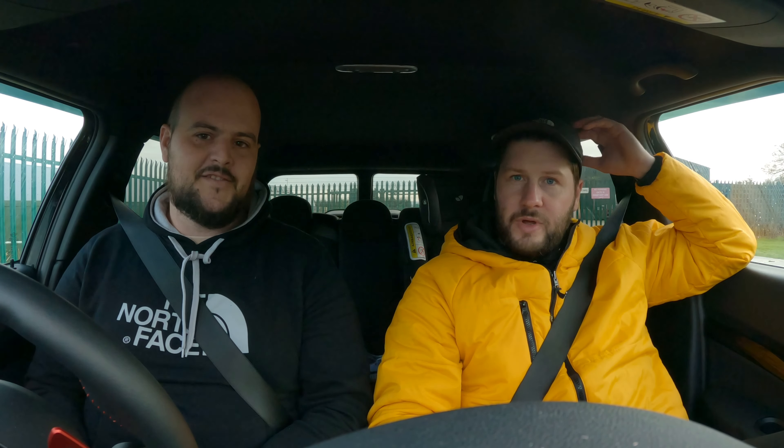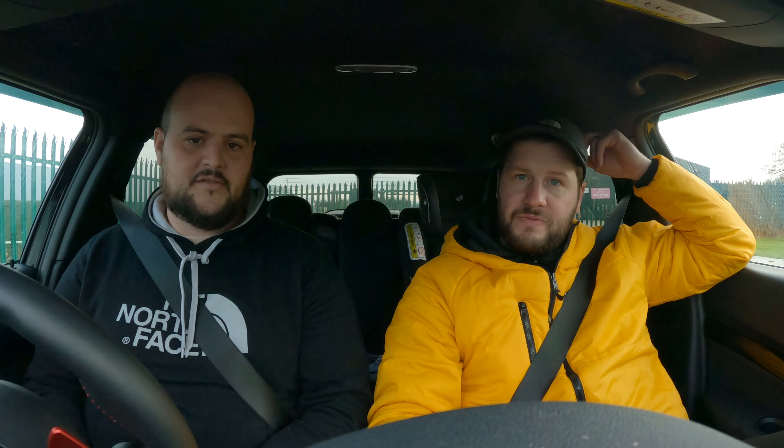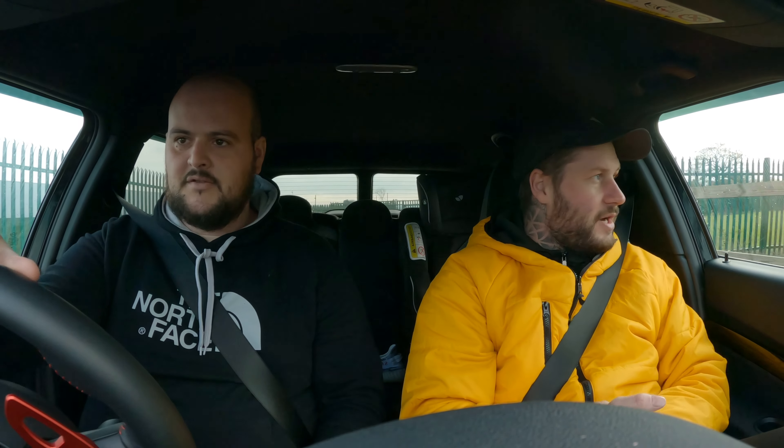So here we are out in the Mini Clubman owned by Jamie, who's one of my best mates. We're going to go through a few bits — what he likes, what he dislikes, what his plans are with the car. And yeah, stay tuned and we will go through it. It's pretty cold out there, I tell you.